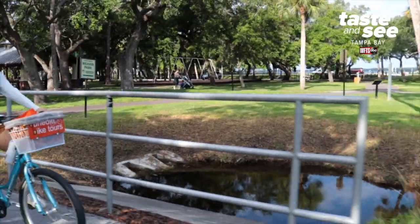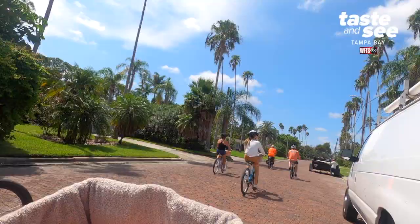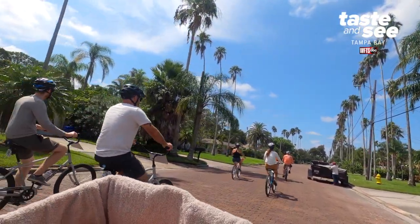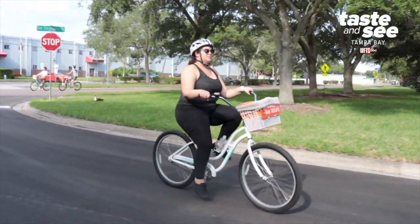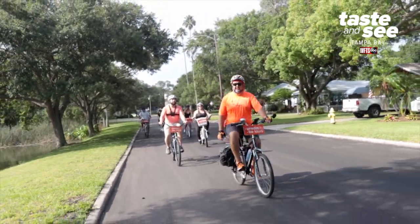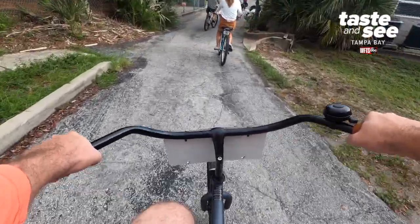You never really know it because we're having so much fun and laughing along the way. You do not have to be in shape — this is actually a very easy tour. All our bikes are beach cruisers, so it's very flat and a very easy ride. All you got to do is just cruise along.